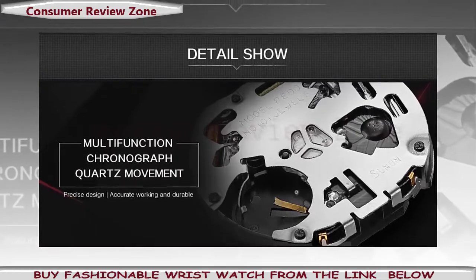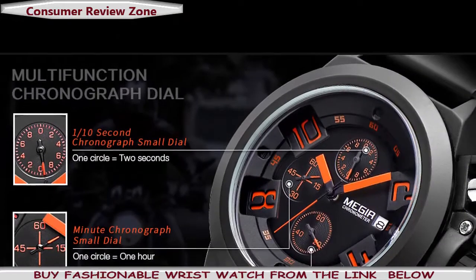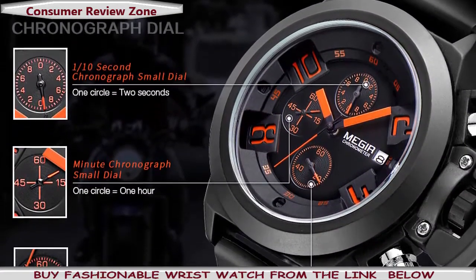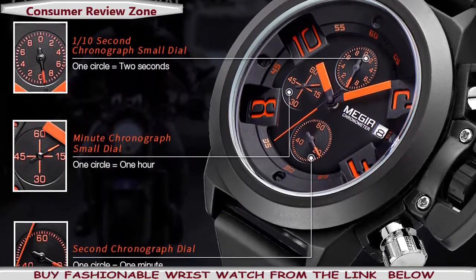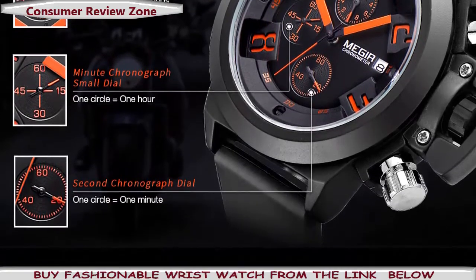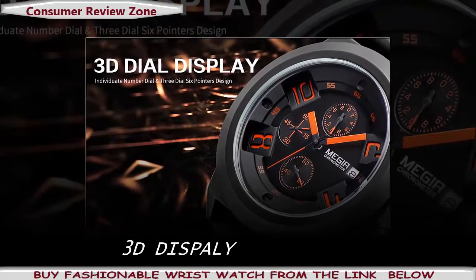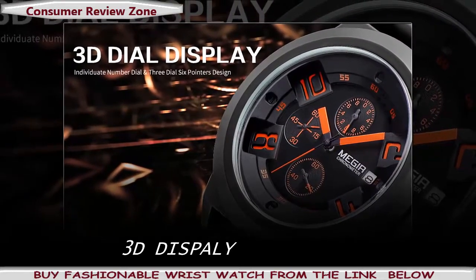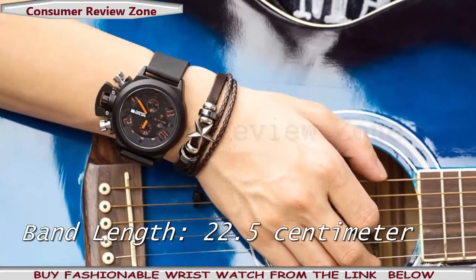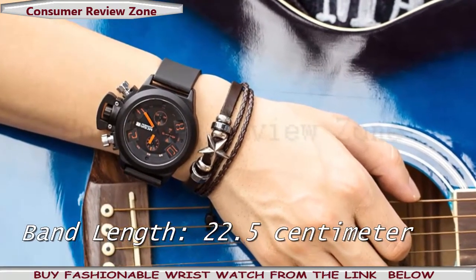Band material type: silicone. Case thickness: 15 millimeters. Gender: men. Dial window material type: Hardlex. Dial diameter: 48.5 millimeters. Movement: multifunction chronograph. Functions: hours, minutes, seconds, calendar, chronograph, waterproof. Colors available: black and white. Band: silicone.